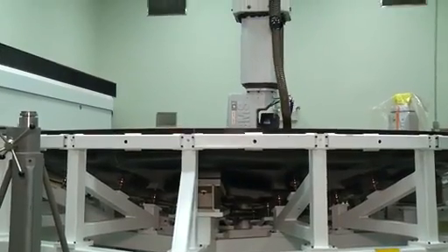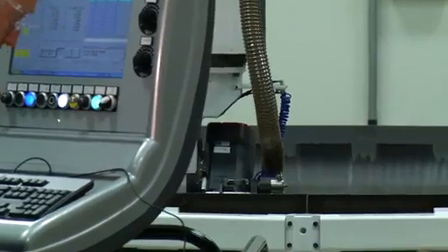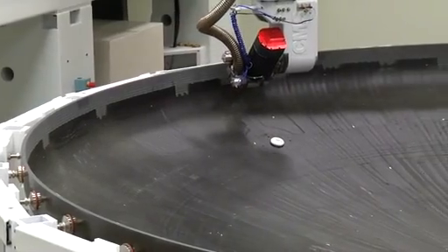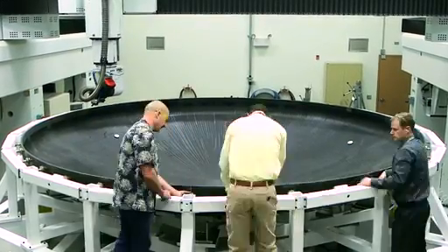I'm the heat shield design lead, so we're designing and building the heat shield for the future Orion missions. The EFT-1 heat shield is unique in that we have to machine the entire surface. The heat shield right now is in our big 20 by 20 router — it's a 5-axis router, and right now it's machining the interior bowl of the heat shield. To cut out the heat shield on the router could take weeks of machine time running multiple shifts.